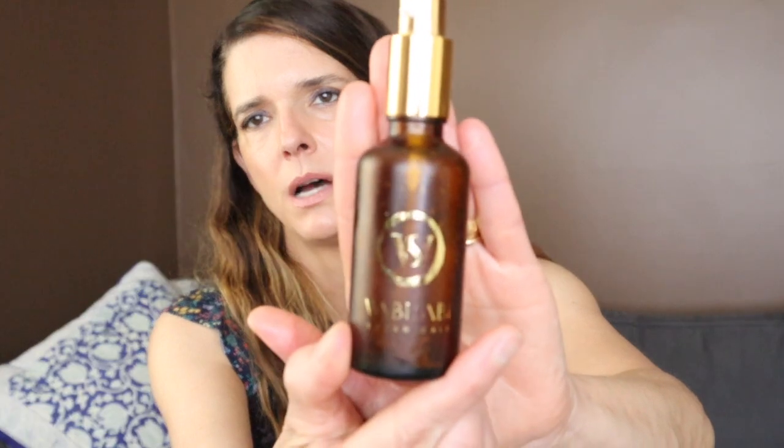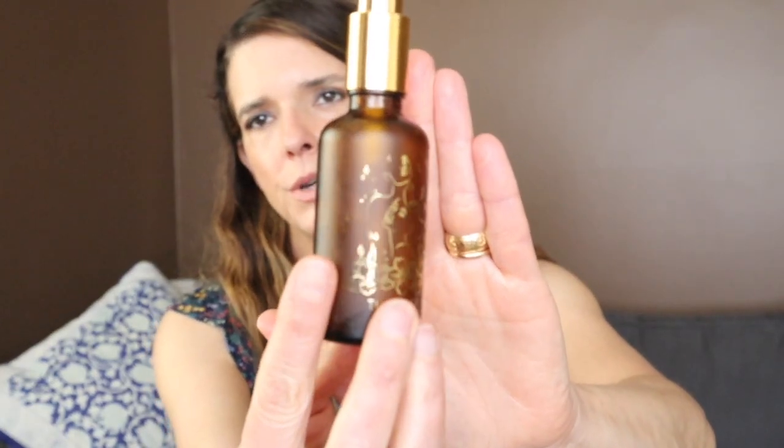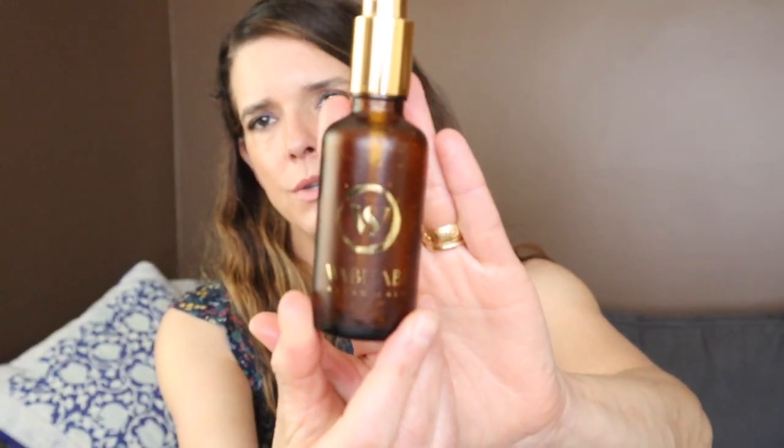This is from Wabi Sabi — it was in a clean beauty box. This is an oil cleanser that you don't rinse off; you need to use a warm cloth to remove it. It was just gorgeous. I became so addicted to the coffee scent of this. Absolutely stunning.